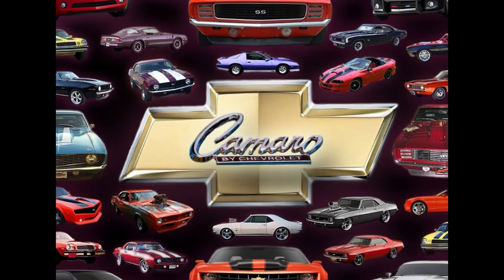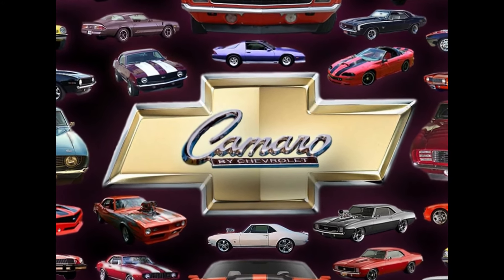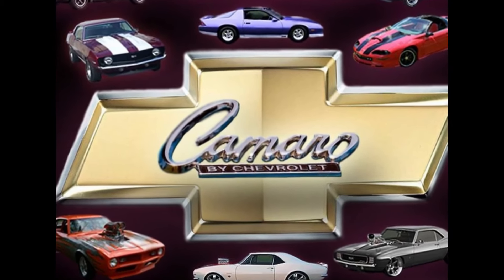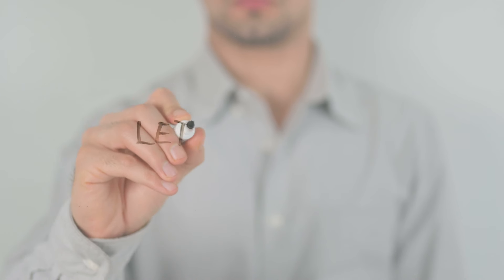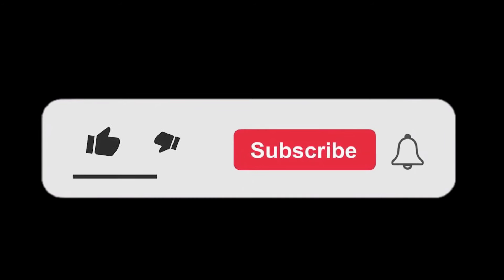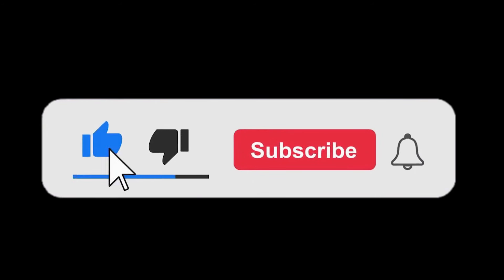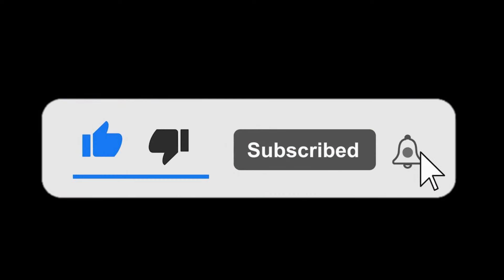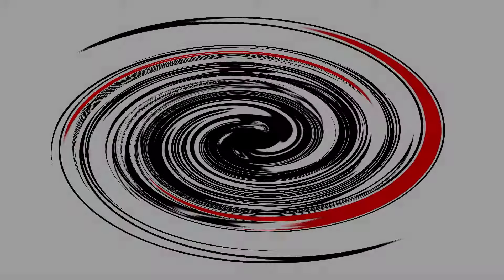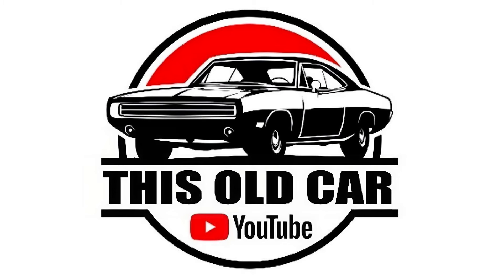That is the story behind the iconic Chevy Camaro. I hope you liked it — what do you think? Please let us know. If you liked this video, give us a thumbs up, hit that subscribe button as it really helps us out, and hit that bell for future video notifications. This is Danny B, and on behalf of my brother and I, we thank you for watching. We'll catch you next time on This Old Car.